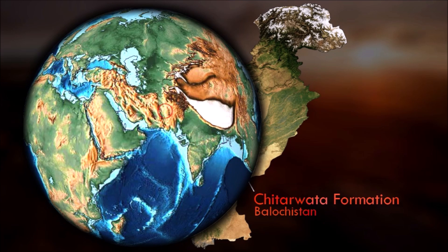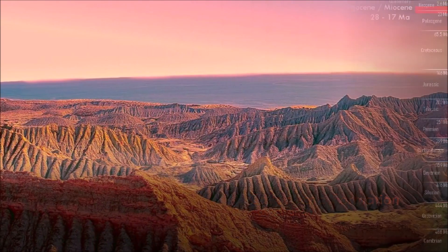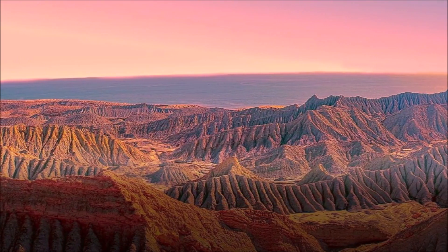The Chitarwata Formation is a geological formation in western Pakistan, made up of Oligocene and early Miocene terrestrial fluvial facies. The sediments were deposited in coastal depositional environments when Pakistan was partly covered by the Tethys Ocean.